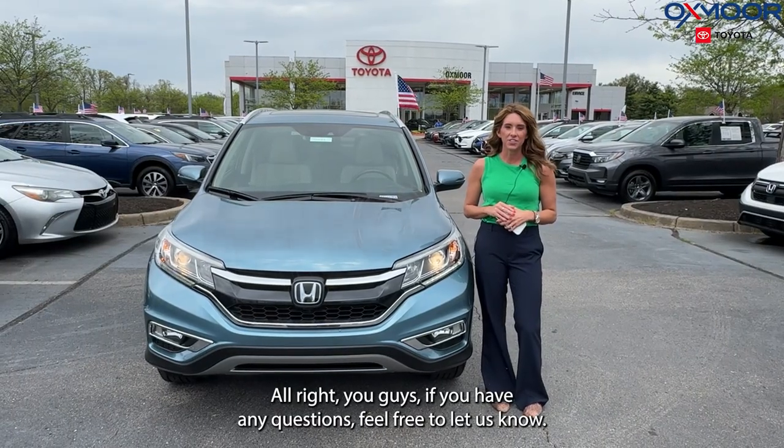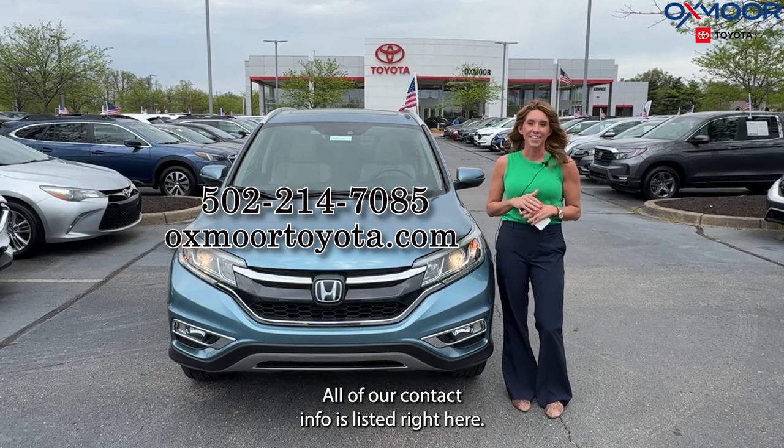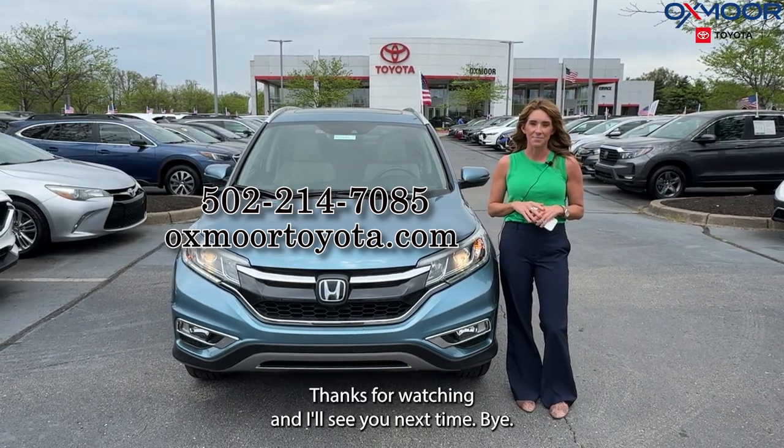All right, you guys, if you have any questions, feel free to let us know. All of our contact info is listed right here. Thanks for watching and I'll see you next time. Bye.